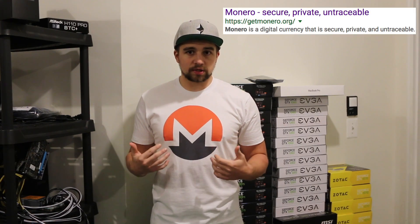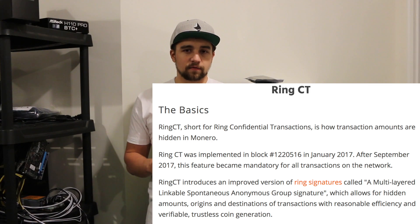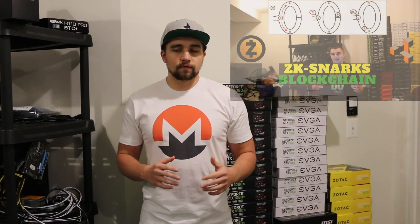When I hear privacy coin, two coins shoot to the top of my mind: Monero and Zcash, as well as a couple of their really cool variations, which I'll get to in a second. Let's talk about Monero first, because they are the OG in the privacy coin space. They use ring signatures, and every transaction in Monero is a private transaction — there are no public transactions.